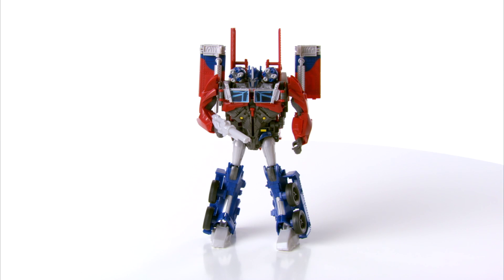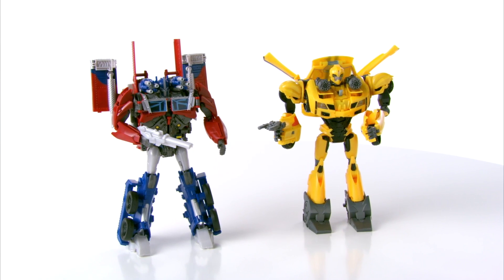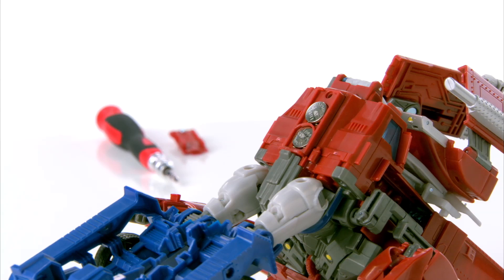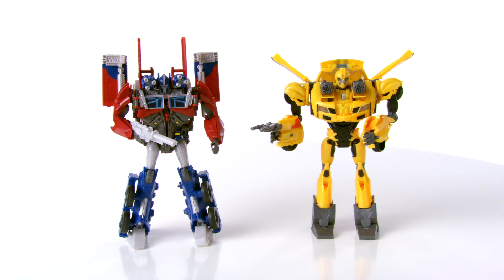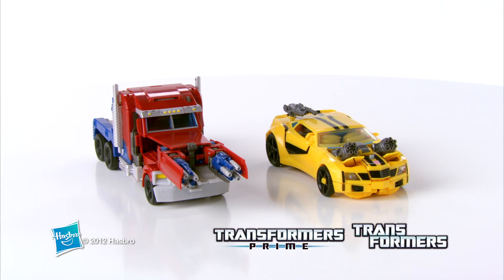Available in Optimus Prime and Bumblebee. Transformers Prime Weaponizers are for kids ages 5 and up and require two button cell batteries, which are included. Each Transformers Prime Weaponizers figure is sold separately. The Transformers Prime Weaponizers Assortment from Hasbro.